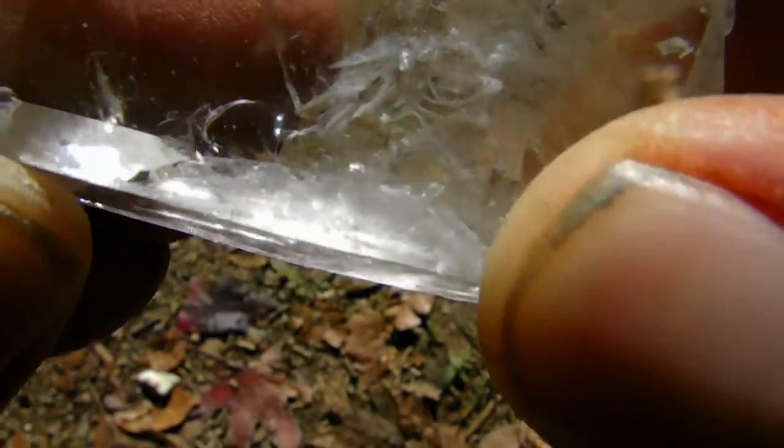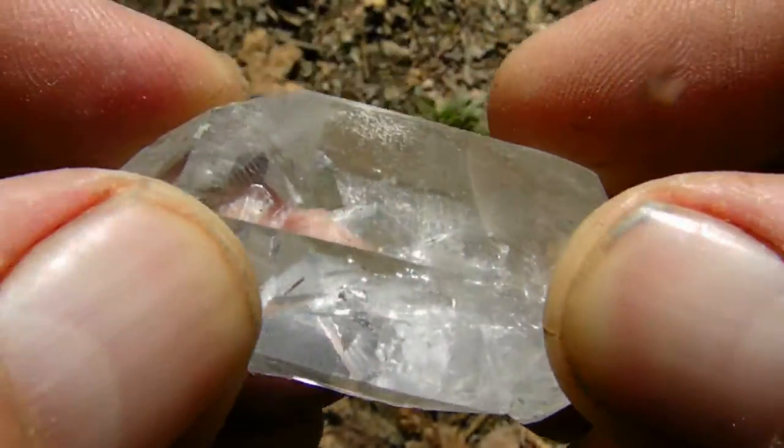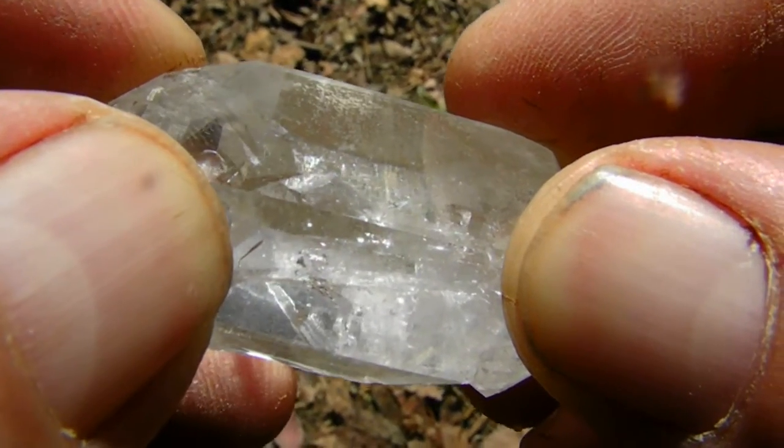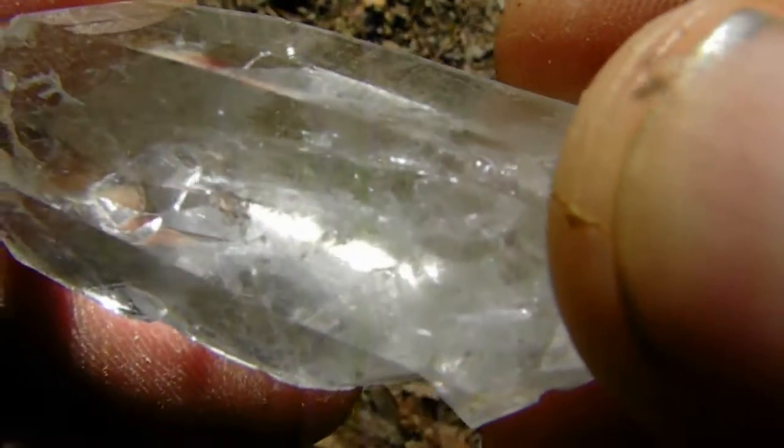You can see it inside there. With the light just right, you can see it — one end of the point is on this thumb right here and the other end is right here, as you can see.